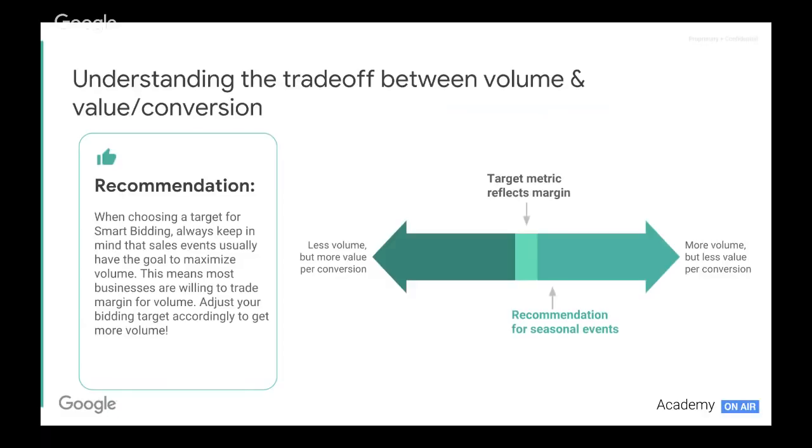Critical here is the trade-off between volume and value per conversion, which is really important for seasonal events. In an ideal situation, we want to capitalize on volume during this period, as demand will be in far excess of an average day. Allowing small adjustments to relax target CPA and target ROAS goals will allow for more volume. If we set very ambitious ROAS or CPA goals — a high ROAS or a low CPA — we trade off volume as the bidding strategies have to work harder to stick to efficiency goals. So for seasonal events, it's important to stay on the volume side and not limit ourselves.